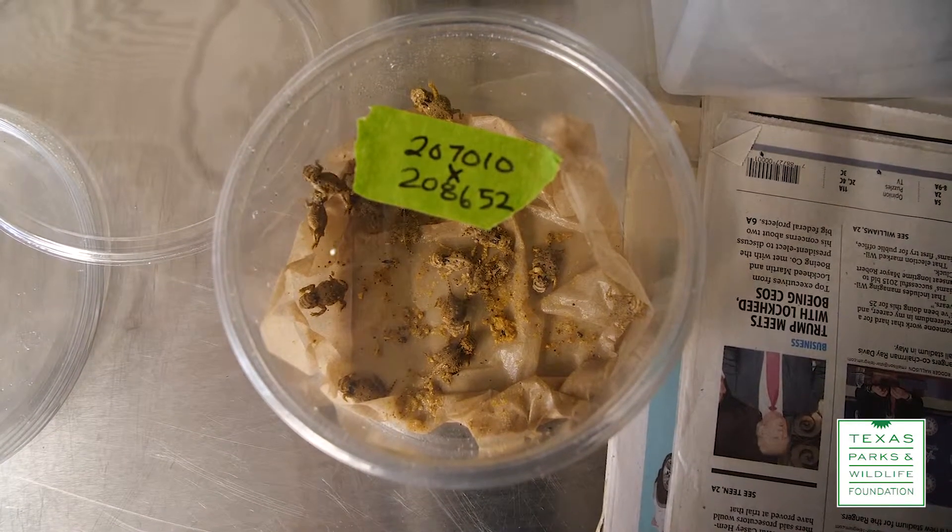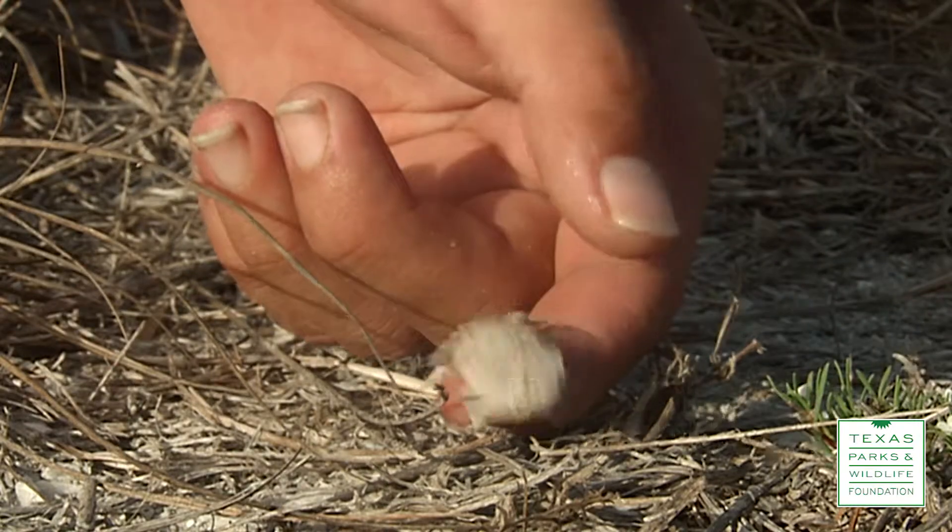And this year we successfully overwintered some of those. To our knowledge this is the first time that the captive-reared ones have been released and successfully overwintered.